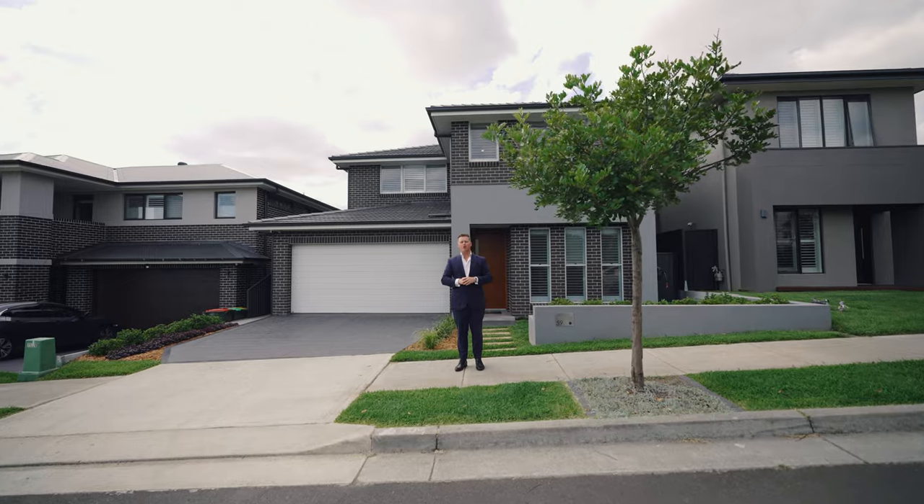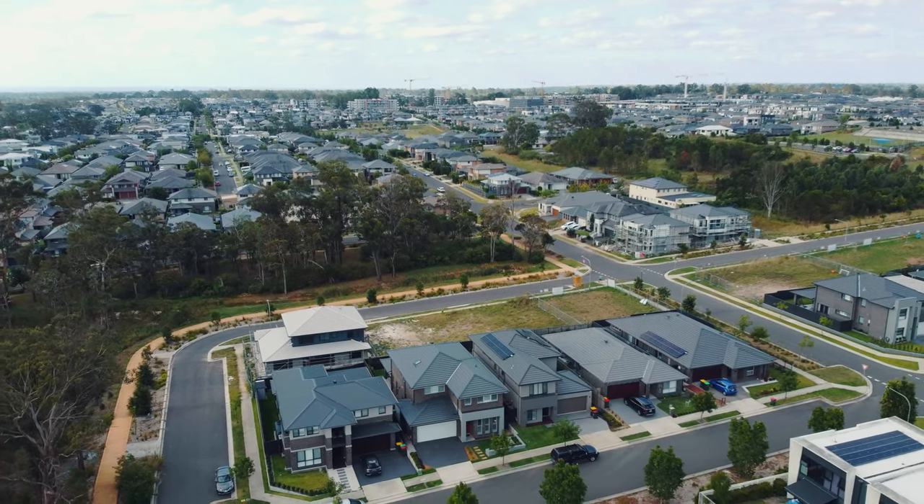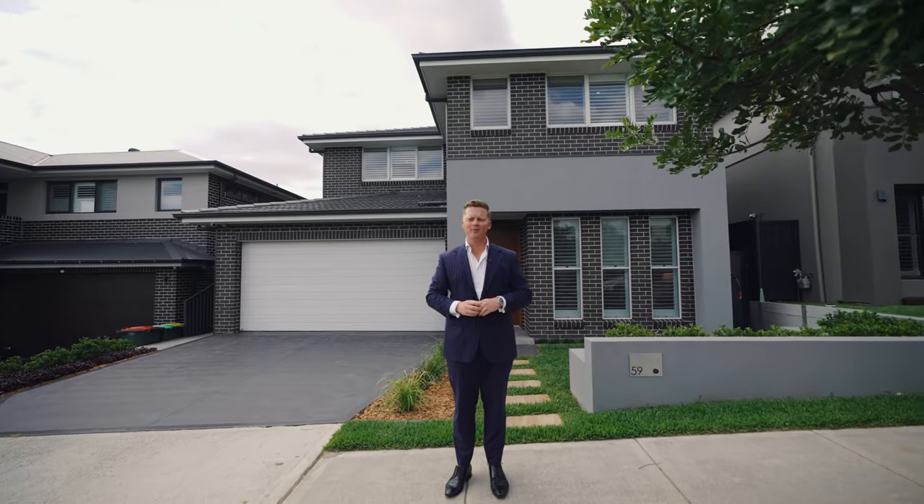Welcome to this beautiful quiet pocket of North Kellyville. This custom-built 37 square home has left nothing to do but to move straight in. Ladies and gentlemen, let's go take a look.